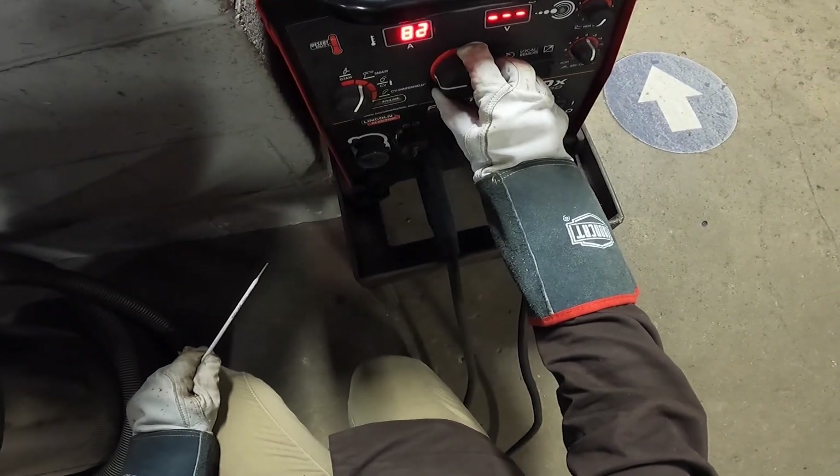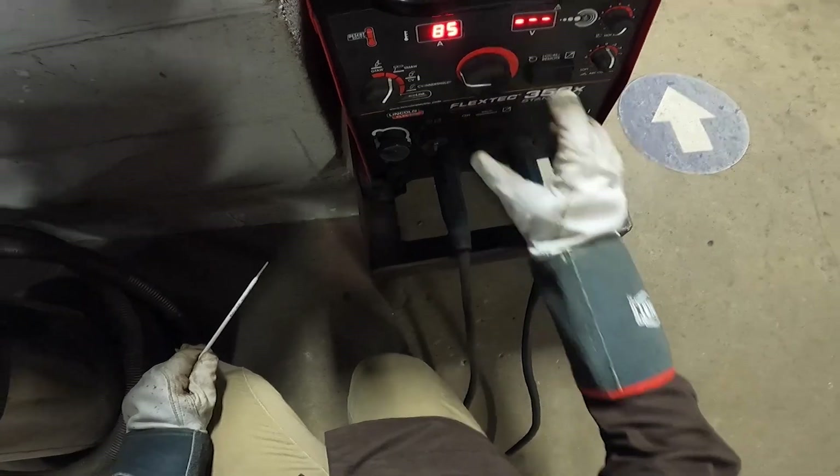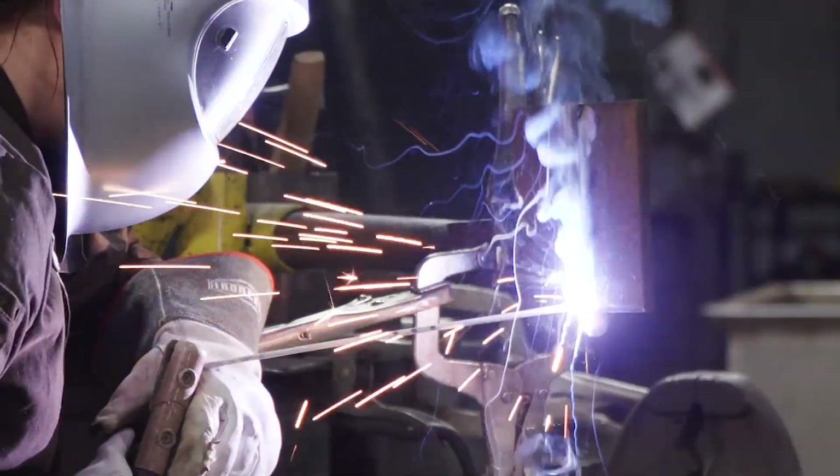I do need to change my amperage. The hot pass is hotter than the first pass and this is just going to flatten out my first pass.